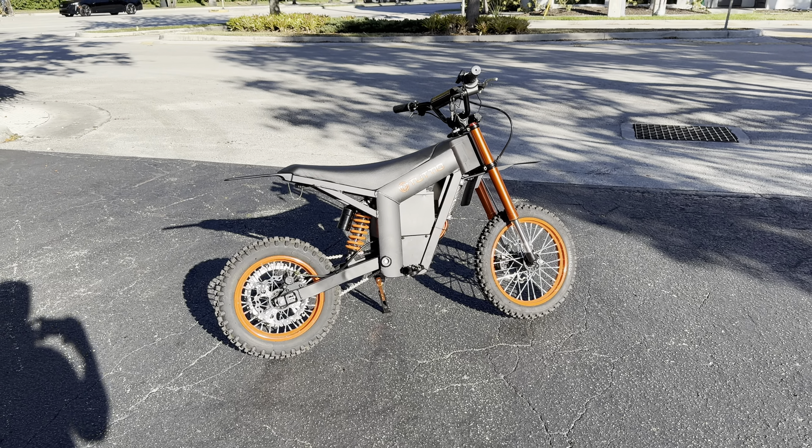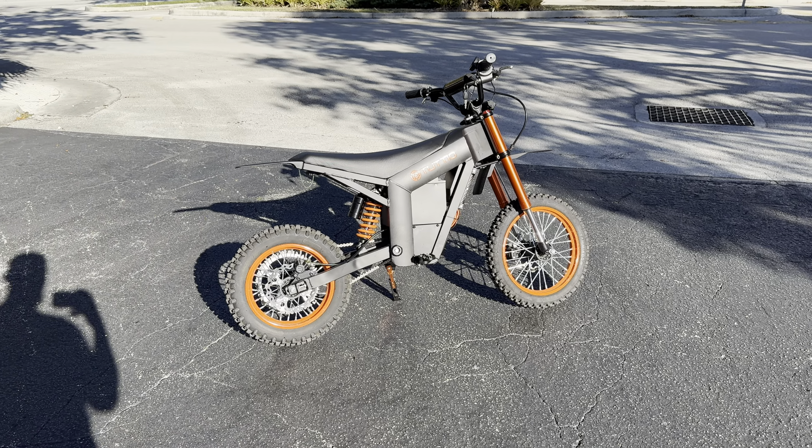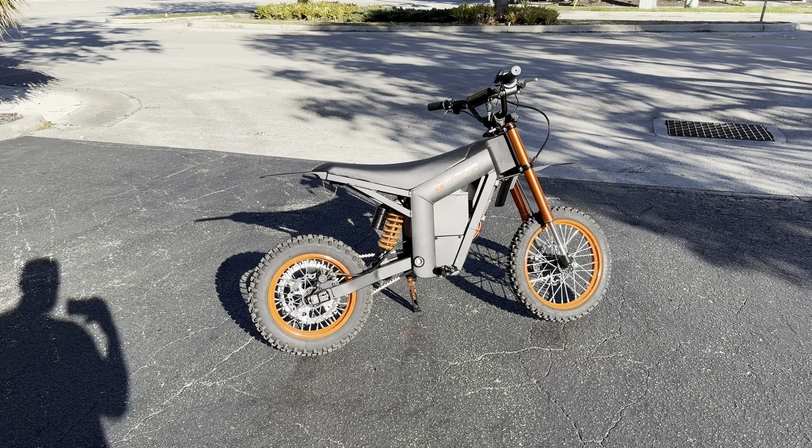Hey, how's it going everyone? GC Performance here, back with another video. And I know what you guys are thinking — this is not my typical normal bicycle review that I do. But as a YouTuber, I get a lot of people who will reach out to me, who will either DM me or email me.